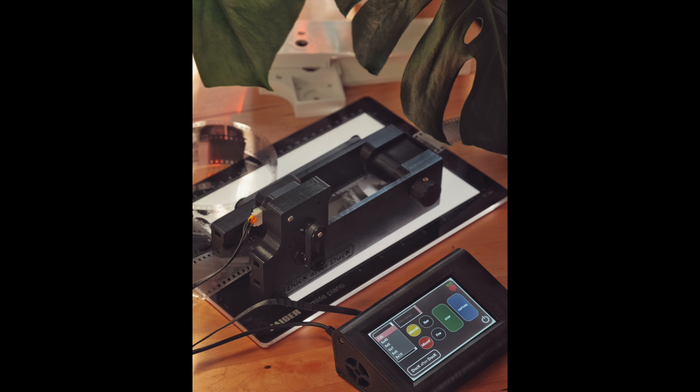One thing to note: it will be open source, so it would be free for anybody who wants to make it themselves. But he will also be offering it for those who, like me, are not very handy with Arduino stuff and 3D printing. Very cool to see more development on the 3D printed film holder front.